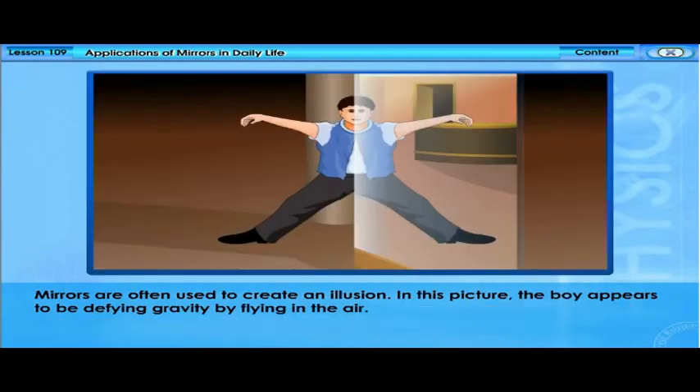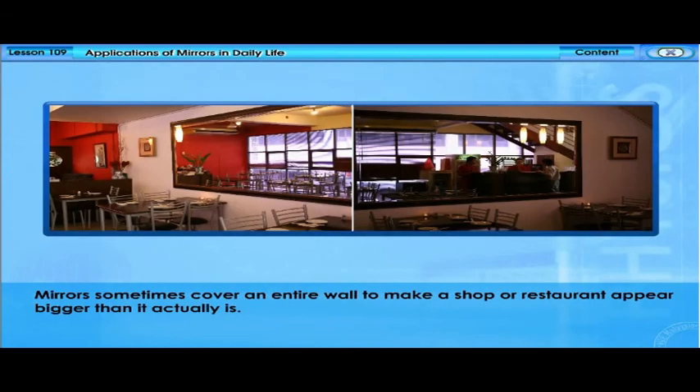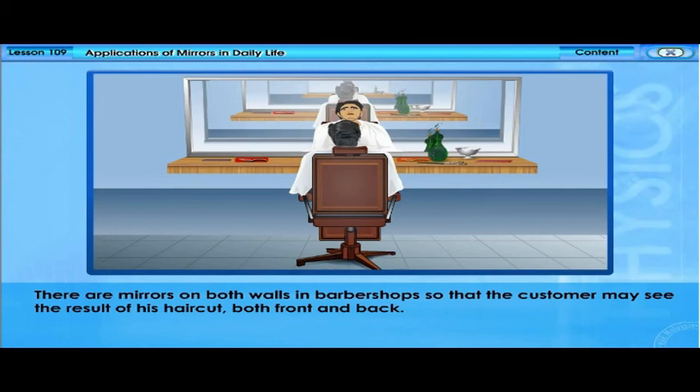Mirrors are often used to create illusions. A boy can appear to be defying gravity by flying in the air. In dancing halls, illuminated rotating disco balls cast moving spots of light around a dance floor. Mirrors can cover an entire wall to make a shop or restaurant appear bigger than it actually is. In barbershops, mirrors on both walls allow customers to see the result of their haircut both front and back.